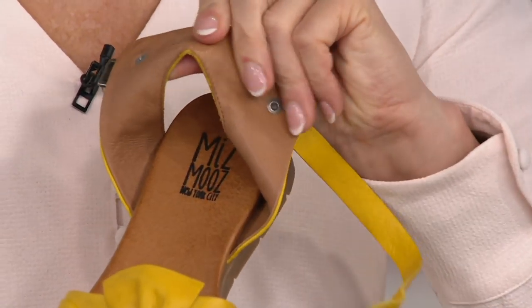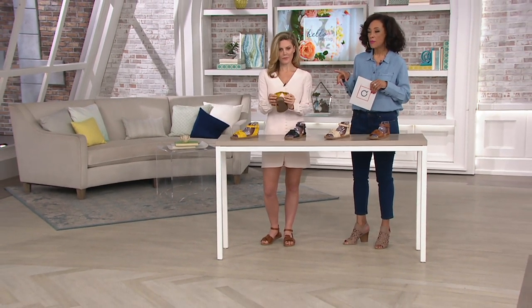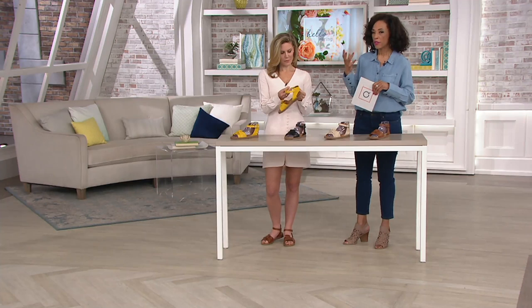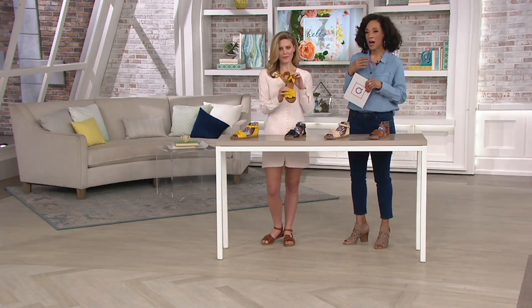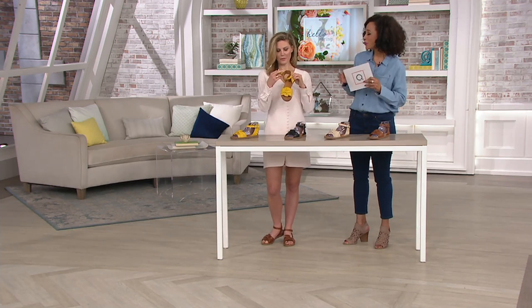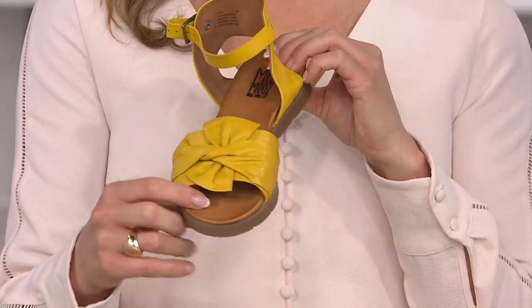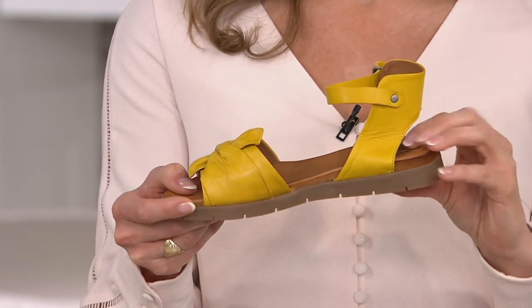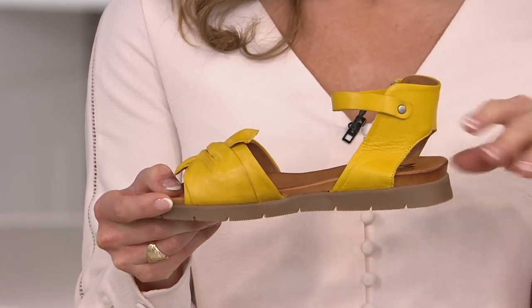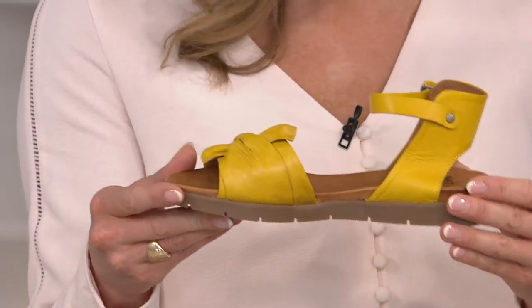We line everything with leather in addition to having the leather outside, so it feels really good to have that natural material next to your skin. When it's hot and steamy, the last thing you want is for your feet to be uncomfortable in your sandals — you will so appreciate this. The footbed has plenty of cushioning as well as support. This is our best selling footbed, called the Ms. Mews Comfort Footbed. You can see how it just nestles your toes in, with padding throughout the entire length of the footbed.